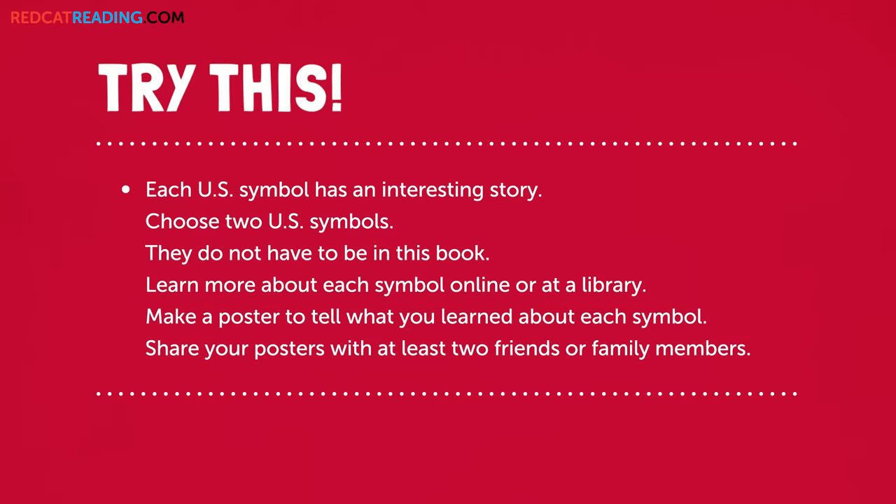Try this. Each U.S. symbol has an interesting story. Choose two U.S. symbols — they do not have to be in this book. Learn more about each symbol online or at a library. Make a poster to tell what you learned about each symbol. Share your posters with at least two friends or family members.